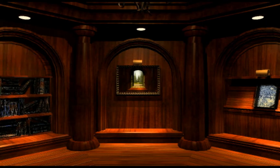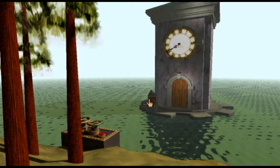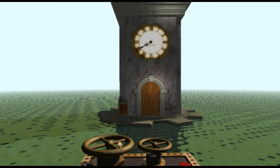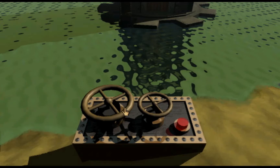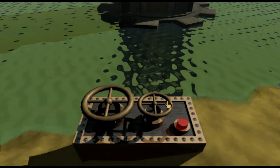We got a time and some numbers — 2:40 — and we've got a clock tower, so I think it's probably something to do with the clock tower. We need to figure out these wheels. One turn is the minute hand, and the other does the big numbers — so it's literally just turning the wheels.